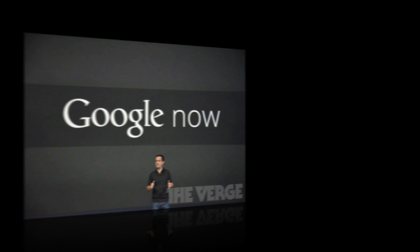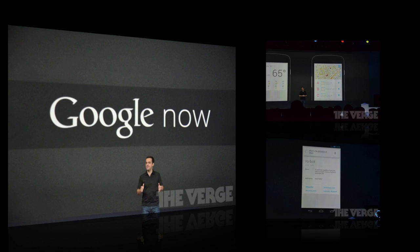The next thing they talked about is Google Now, which is basically a self-aware Skynet-like feature on your Android phone, because it automatically learns things that you like and tries to keep searches relevant to what you're trying to do.